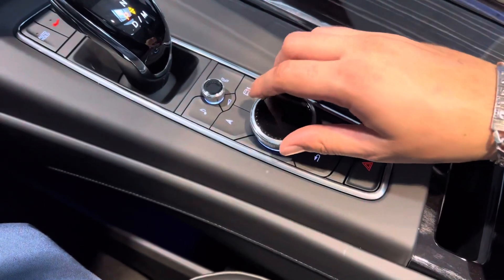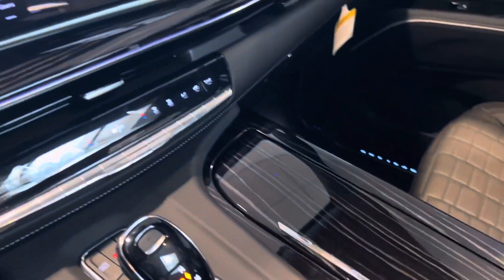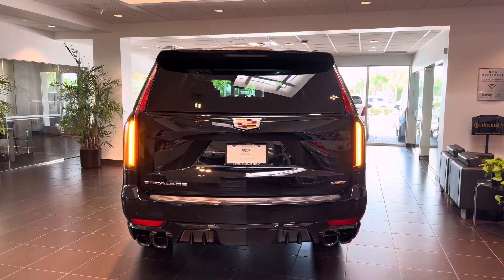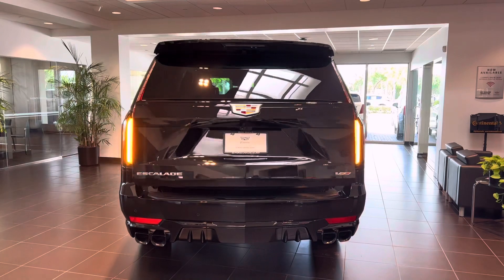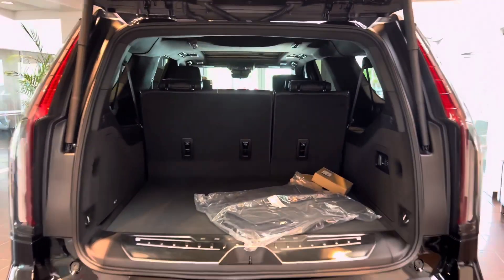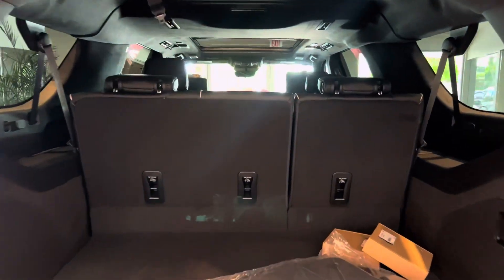In this center console you have the rotary controller and the buttons, whichever you want to use, or the touchscreen. And here's that beautiful touchscreen — what sets the Escalade apart from others in the market is obviously its capacity. Here's the trunk space you have on this beautiful truck.